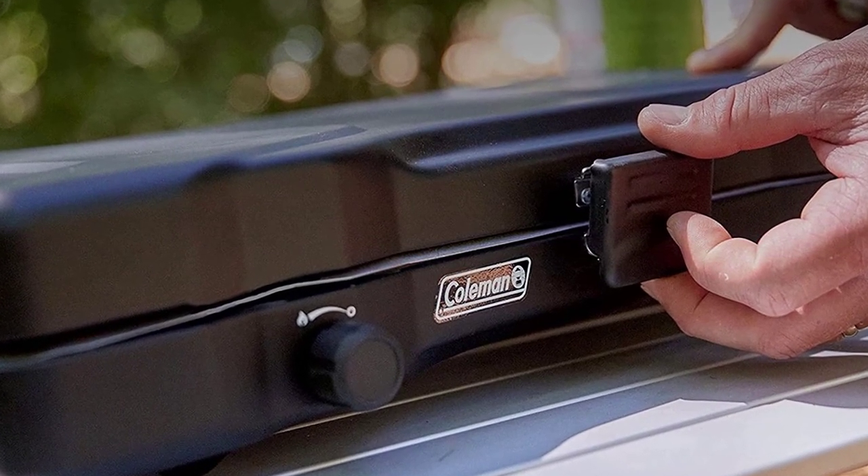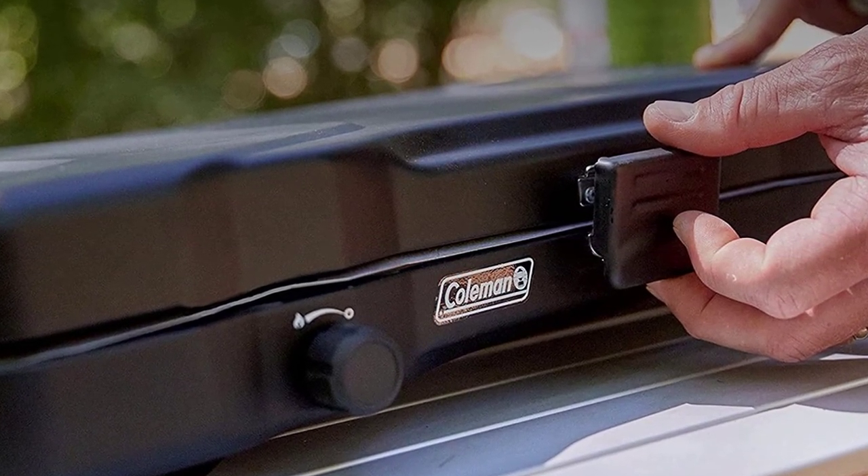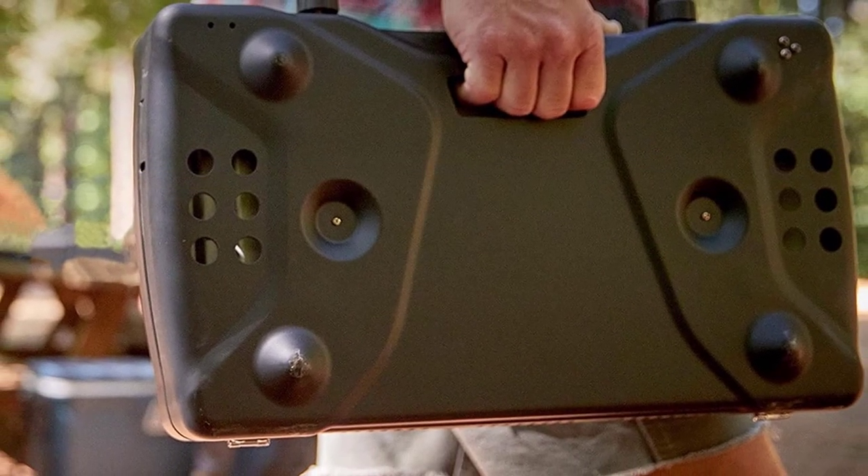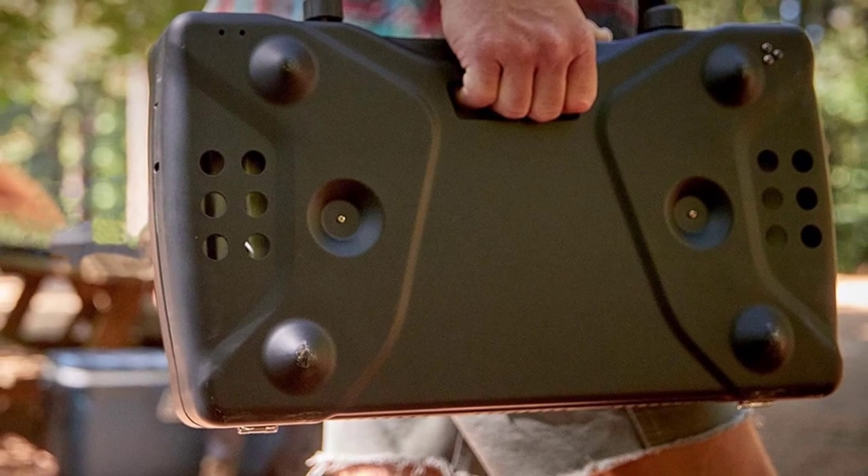Portable and easy to use, the Coleman Gas Camping Stove is a great addition to any camping trip, picnic, roadside stop, and more. Cook like a pro with the Coleman Gas Camping Stove.